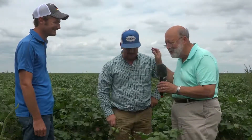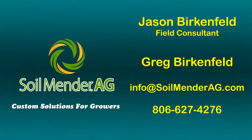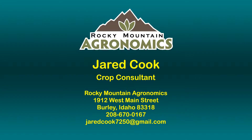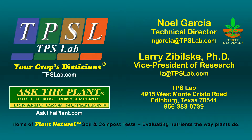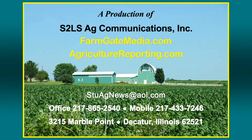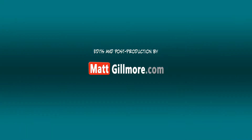Our appreciation to Brett Dunn for hosting us here today, and to Jason Birkenfeld. We appreciate you watching. I'm Stu Ellis.